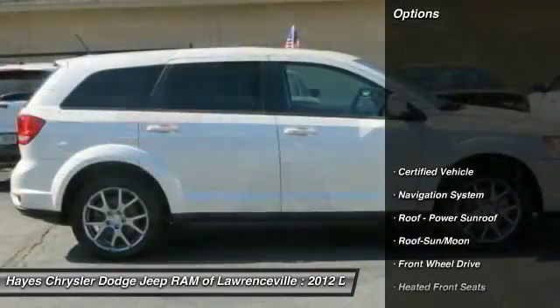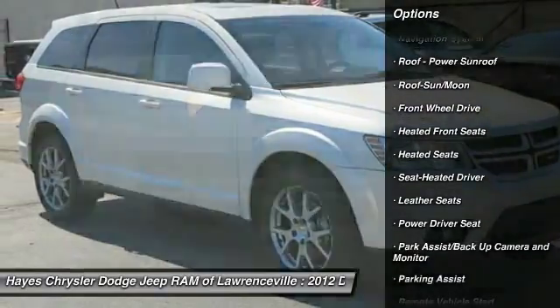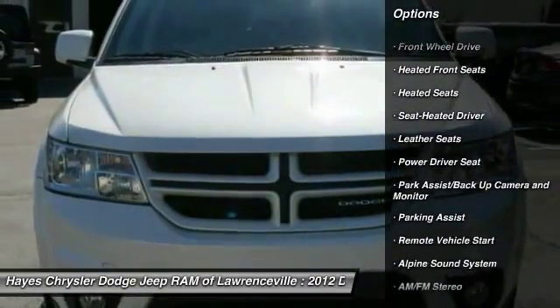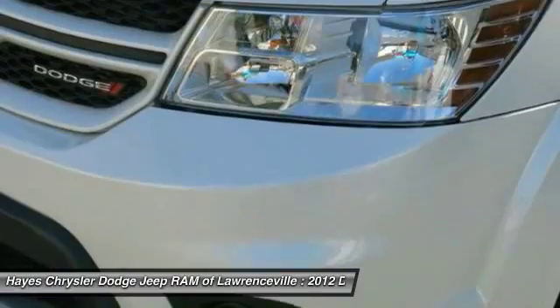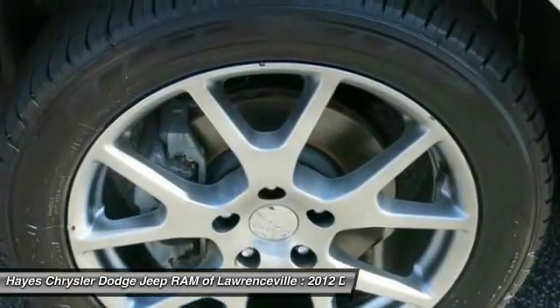Here are some of this vehicle's great options: third row seat, traction control, anti-lock braking system, DVD system, heated seats, navigation system, moonroof, front air conditioning, power steering, and HomeLink garage door opener.